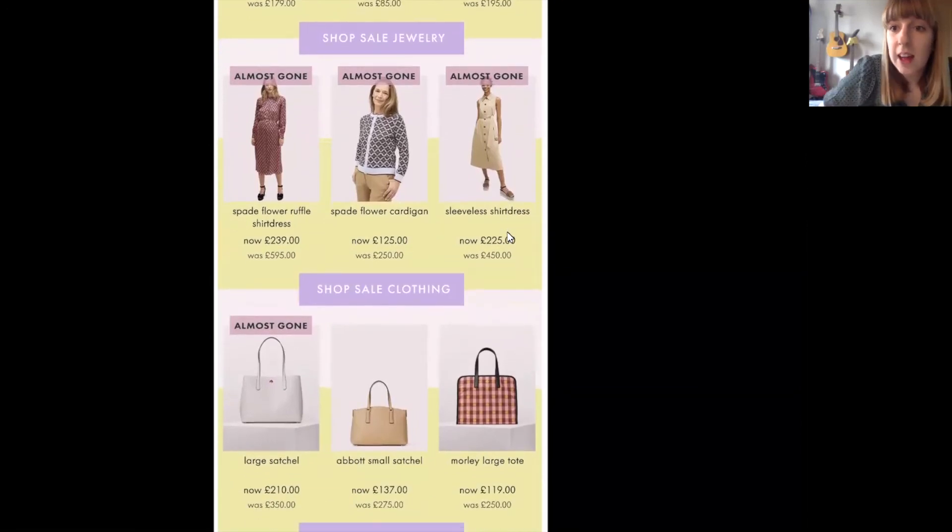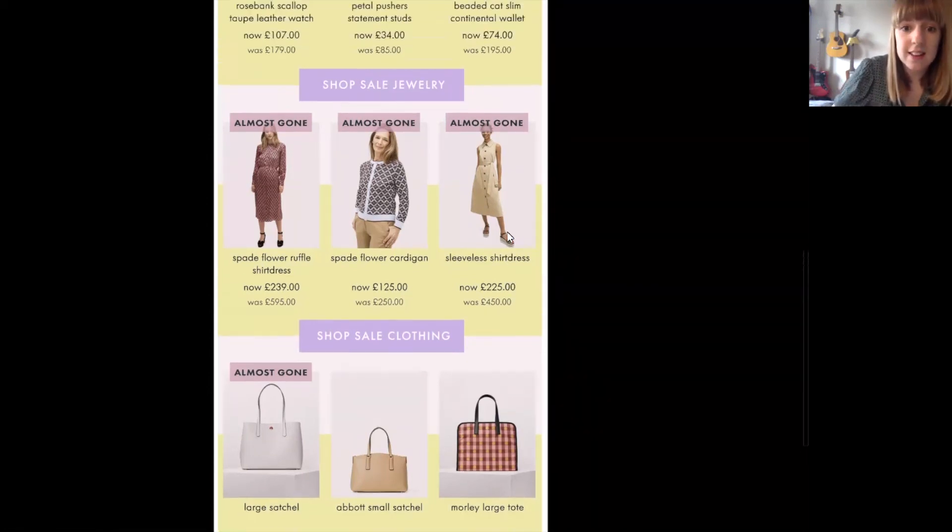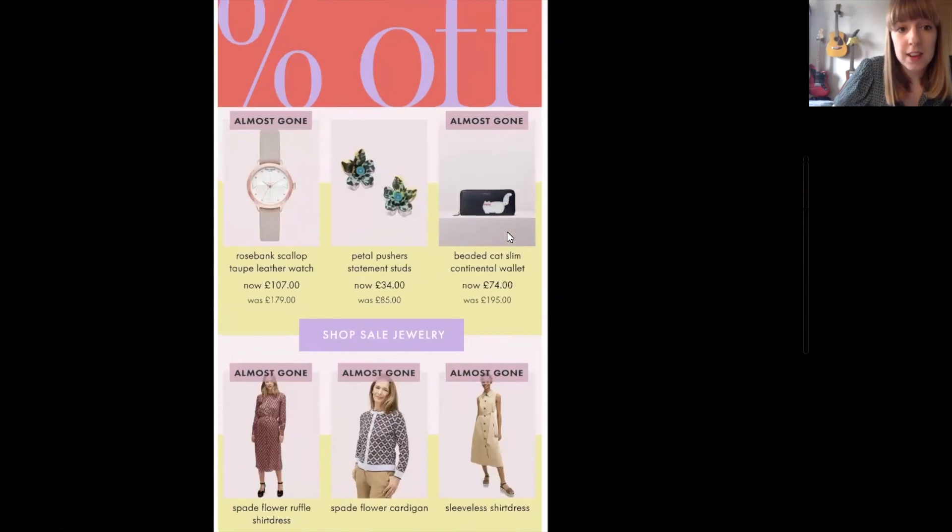Overall I loved this email because of their great use of live products, making sure they're showing customers live products that are in stock — which is so important during sale with fluctuating stock levels. They're showing the discount to entice customers to come in and buy, and also creating urgency by using call-outs such as 'almost gone'. So overall, great use and great tactics from using content automation.